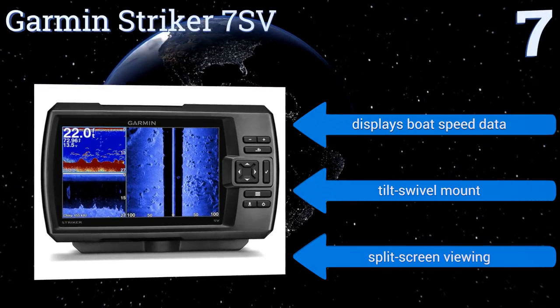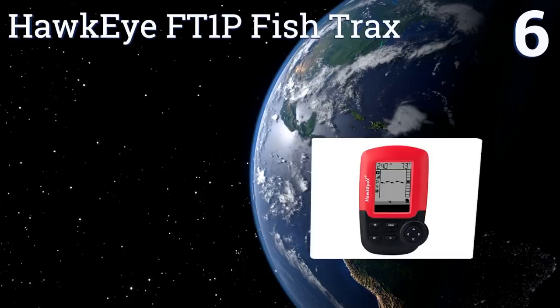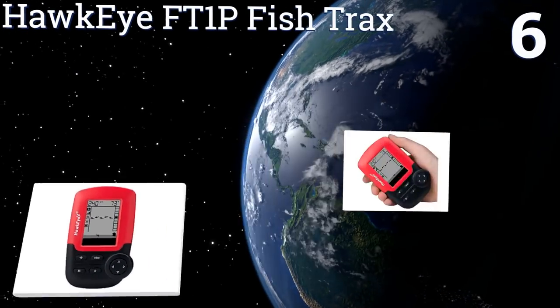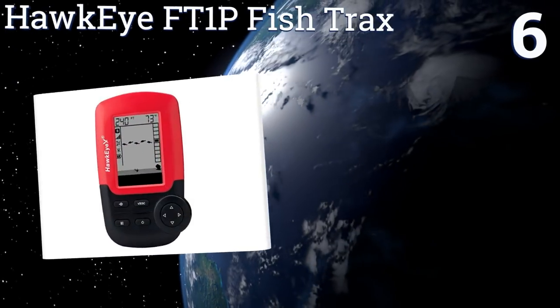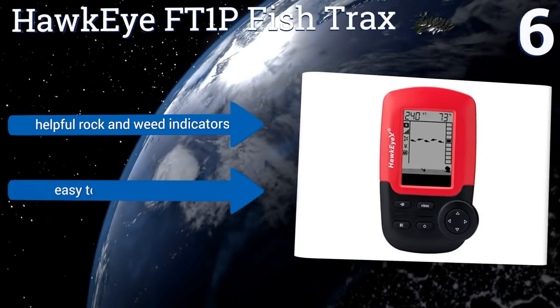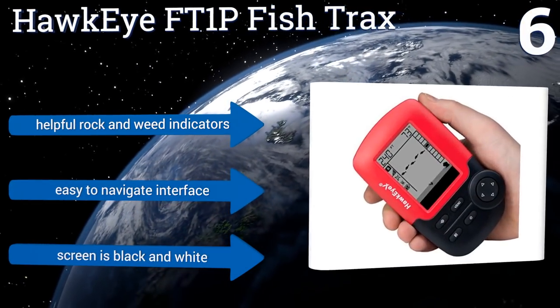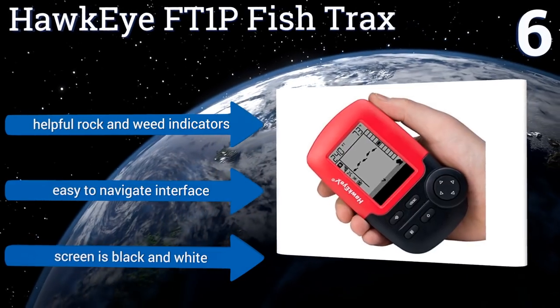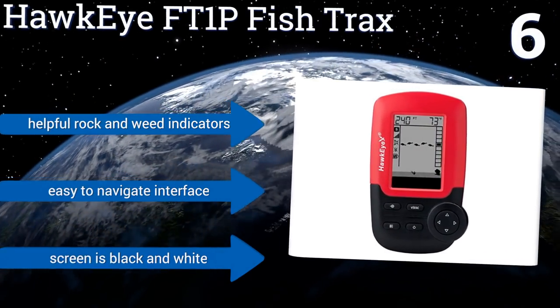Moving up our list to number six, the Hawkeye FT-1P Fish Trax is a low-cost handheld model that can read bottoms and identify fish up to 240 feet deep. It has a handy fish locator alarm so you don't have to spend all your time staring at the screen or risk missing a potential catch. It features helpful rock and weed indicators and an easy to navigate interface, however the screen is black and white.